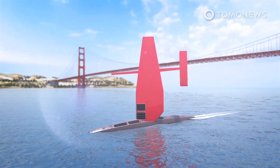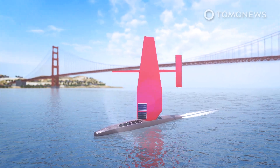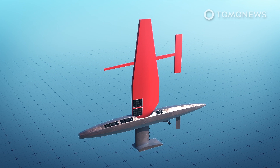A Bay Area startup that builds autonomous ocean data collecting vessels launches its largest ship this week: the SailDrone Surveyor. The Surveyor is powered by wind and solar energy and is designed to map the ocean floor while collecting DNA samples and climate data. It is designed to spend up to 12 months at sea, according to SailDrone.